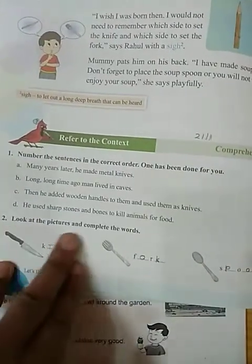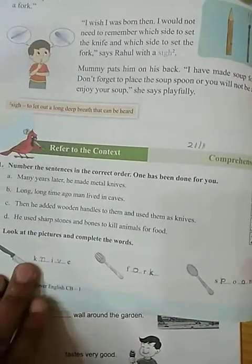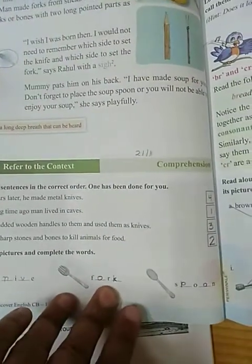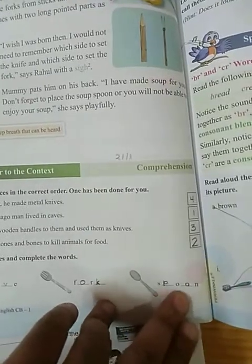Next one is: look at the picture and complete the words. K-N-I-F-E, knife. F-O-R-K, fork. S-P-O-O-N, spoon.